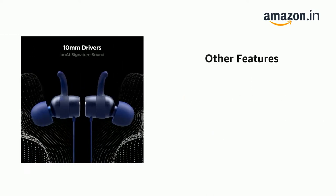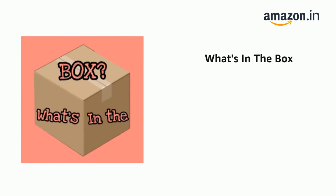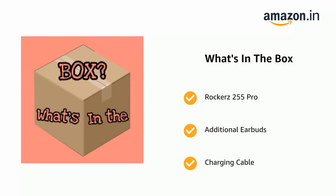It also features fast charging technology and a powerful 10mm dynamic driver. The delivery box contains the Rockerz 255 Pro, additional earbuds, and a charging cable.